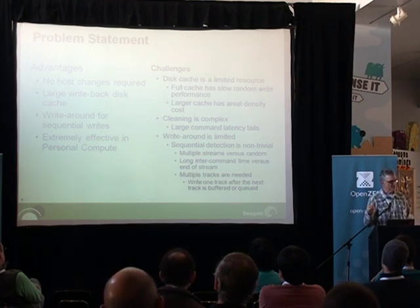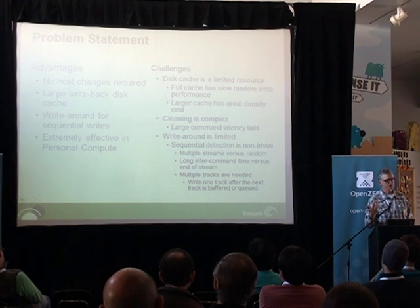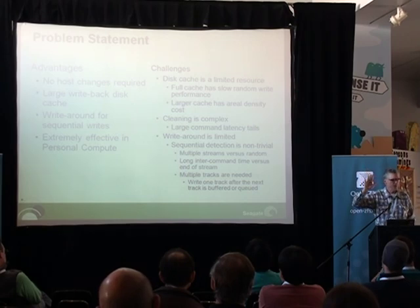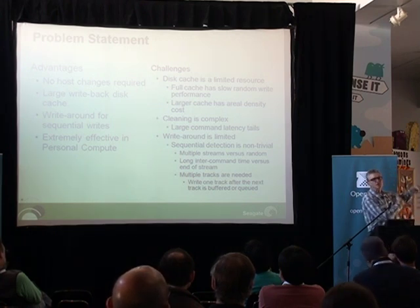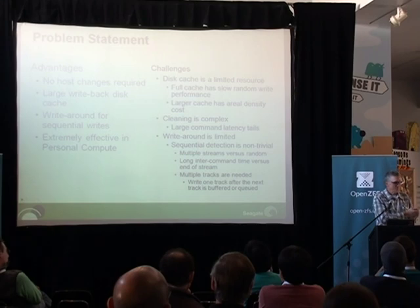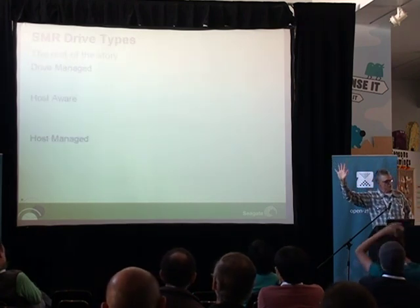We have a lot of customers who say they're doing sequential writes and drive managed SMR should be just fine for them. And then we hook it up and find a combination of things. The first of which is: what you think of as a sequential write to disk turns out not to be sequential from the disk's point of view. And then all the sundry things — oh, but the file system is introducing inode updates — and just plenty of challenges of trying to get to parity with the conventional write. So that was the introduction to drive managed, and here's the rest of the story.